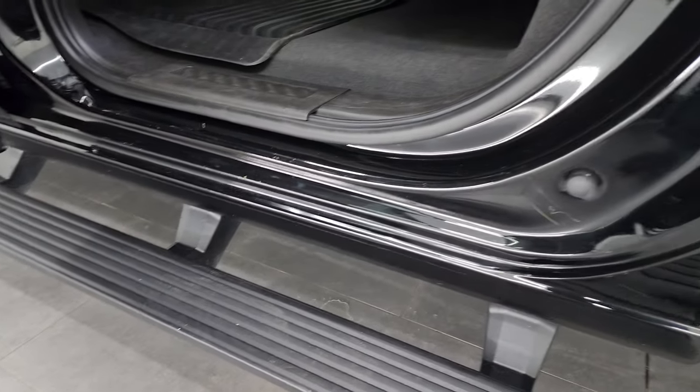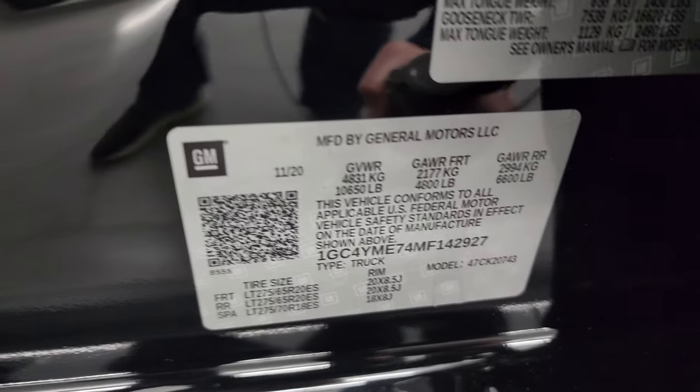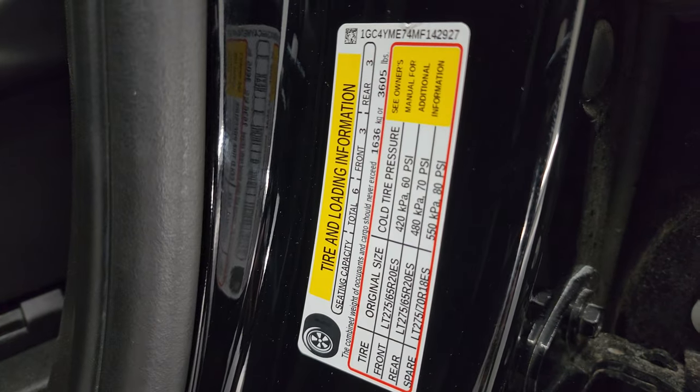You do get child safety locks on the back doors. Insides and bottoms of the doors all look really good. I'll show you the VIN sticker here — no previously Canadian-owned trucks here. As well as the trailering information sticker and the tire and load information sticker.